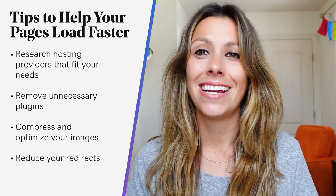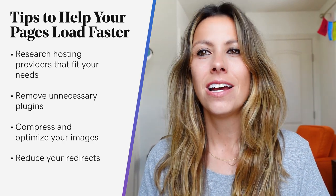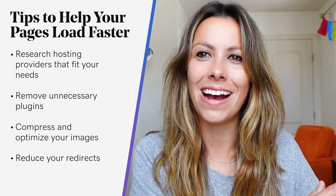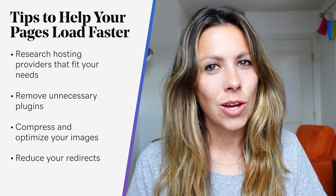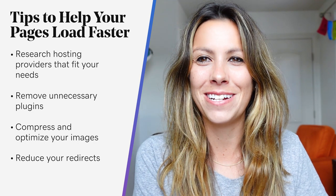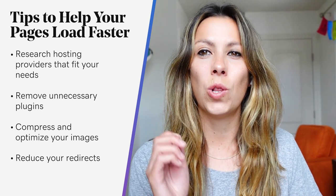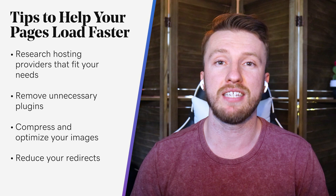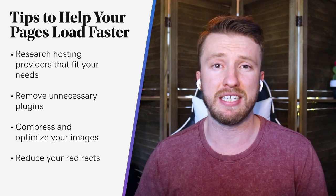Now I want to talk about reducing your redirects. Too many redirects on your website can really hurt your page loading times. Every time a page has to redirect somewhere else, it prolongs the HTTP request and response. Of course, in some cases redirects may be necessary — such as when you're moving to a new domain — but eliminating unnecessary redirects can result in significantly lower page loading times. Going back to the Google PageSpeed test, it will actually show you if you have redirects happening and give you the direct URLs, so you can investigate whether they're necessary or if you can get rid of them altogether.